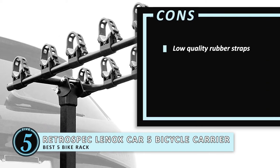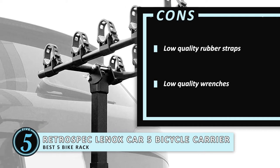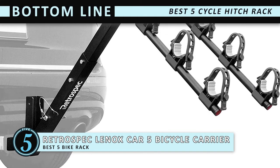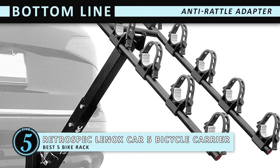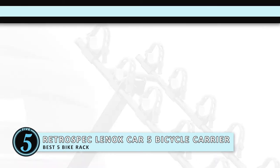However, the rubber straps aren't of the highest quality, and the wrenches accompanying this aren't of high quality either. Bottom line is, this is the best 5 bicycle hitch rack because it features an anti-rattle adapter to minimize wobble, and the carry arm spacing accommodates a variety of bicycles.